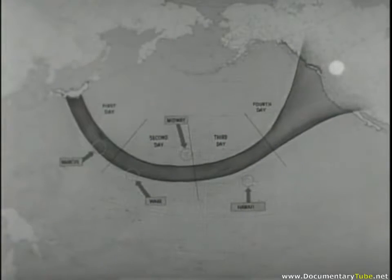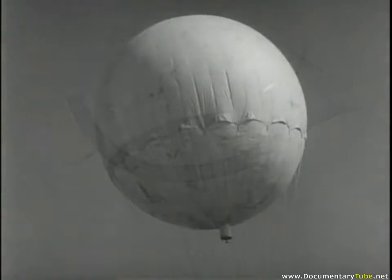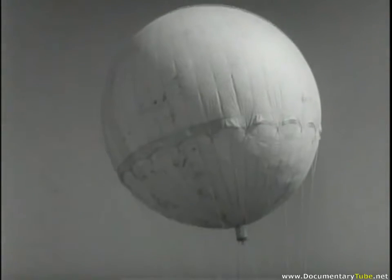These units have been found in areas ranging from Alaska all the way south to the Mexican border. The balloon unit has a paper gas bag, 64 rope shrouds about 40 feet long, and an automatic ballasting and firing control.